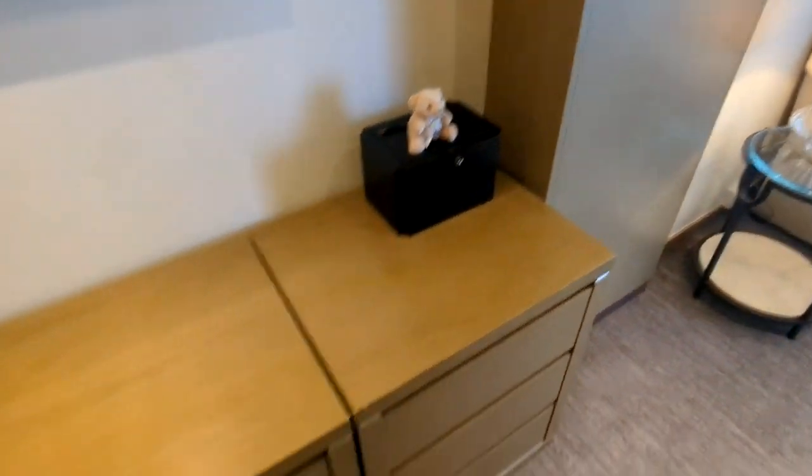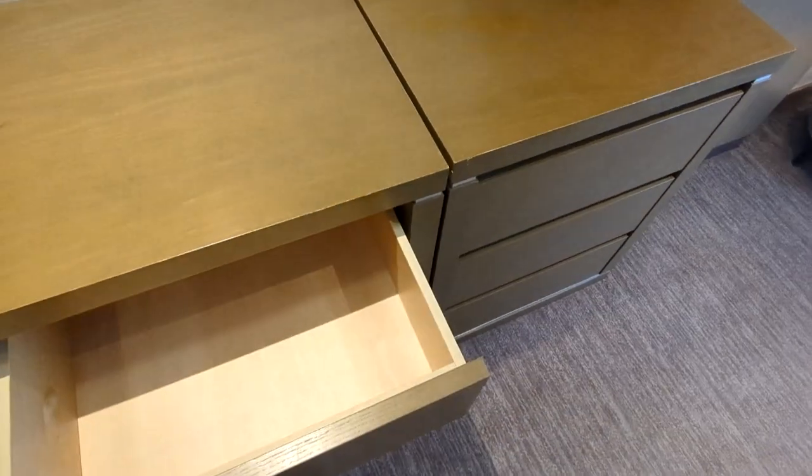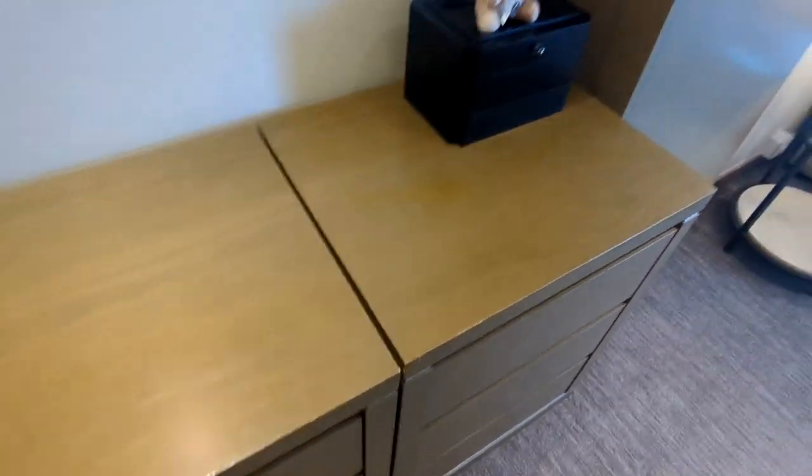On the left-hand side you have some more storage cabinets, which are great if you're going on a longer trip — you can store some more of your clothes or items.